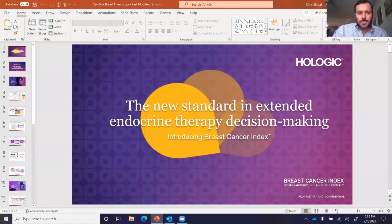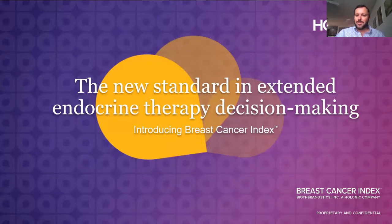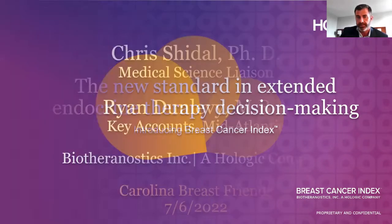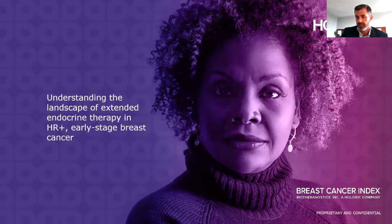Thanks for having us. Tonight, we're going to tell you a little bit about Breast Cancer Index, which we say is the new standard in extended endocrine therapy decision making. I'm Ryan Dunleavy, with the key accounts team for Hologic covering most of the East Coast for the bigger institutions. Along with me is Dr. Chris Scheidel, our medical science liaison for that same region. We're both Charlatans, so we're very grateful to be here locally.